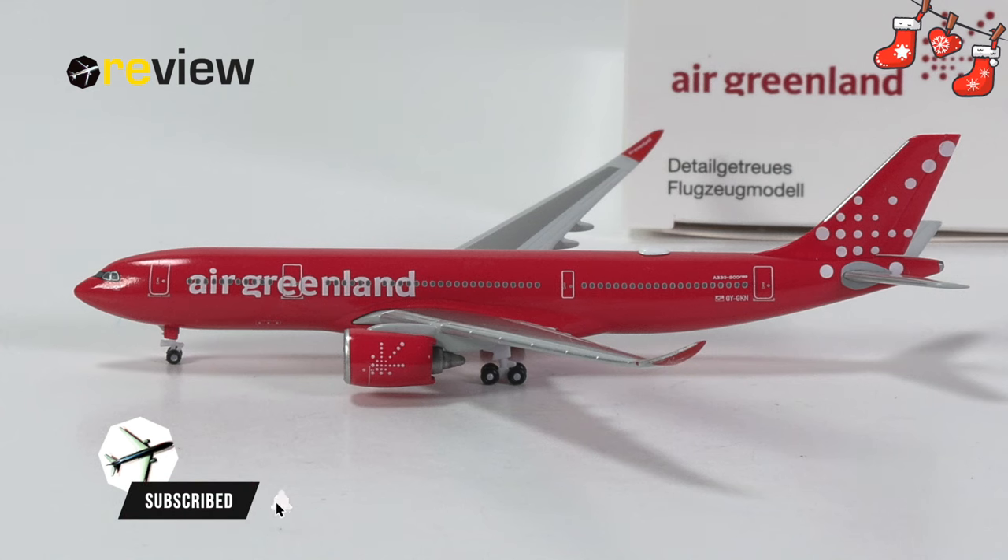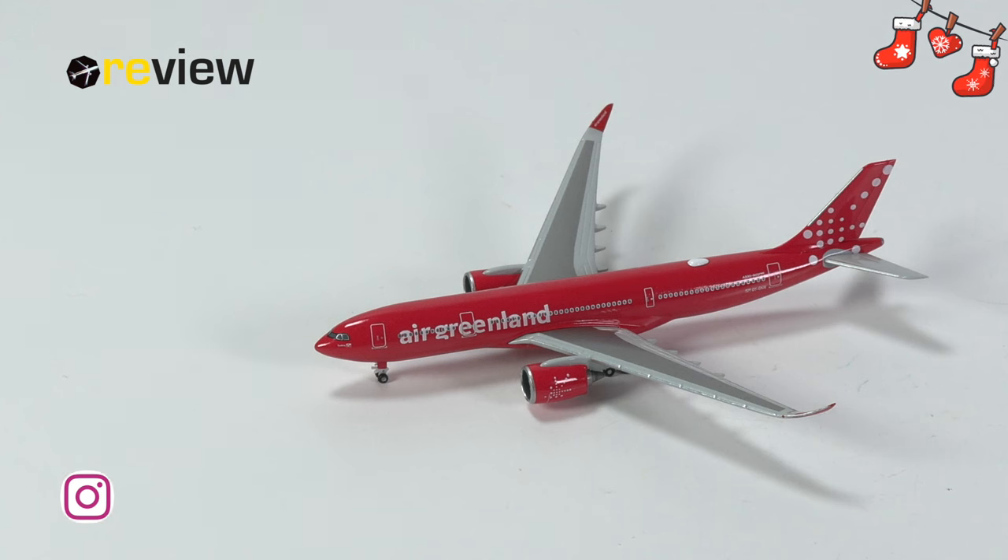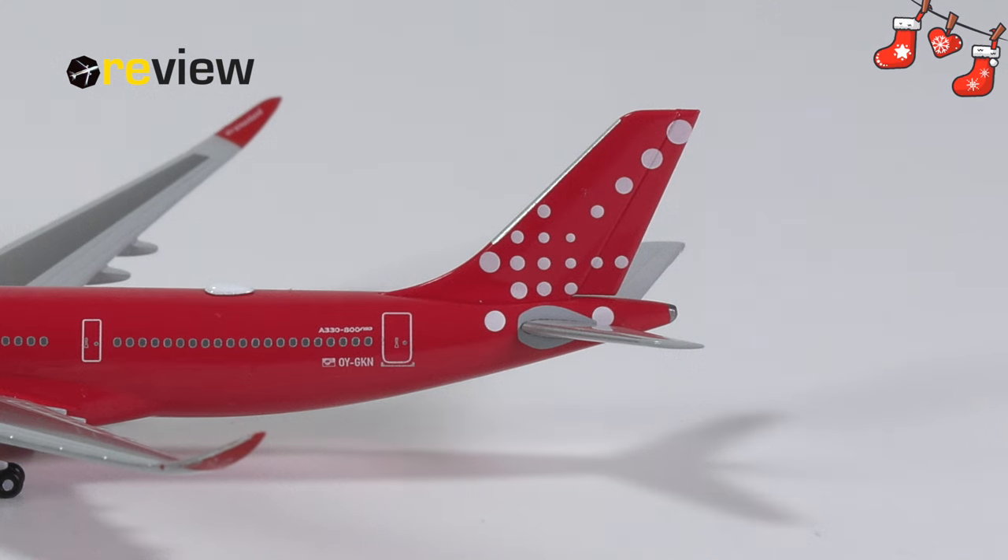This is the only A330-800neo in the Air Greenland fleet — their flagship, mainly used on the routes between Kangerlussuaq in Greenland and Copenhagen in Denmark. Of course, the main question is how have they done with the red color? Has Herpa done it right where so many others have failed? This is something we will dig into at the end of the video, so do stay tuned. But first, we want to figure out what Herpa has managed to do with the model itself — what does it offer collectors, and is it worth our money and time?